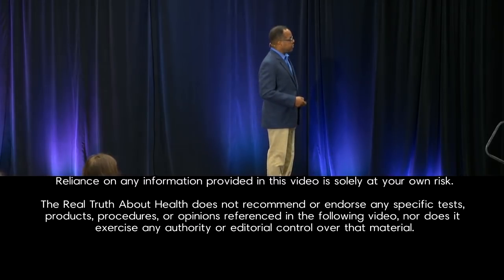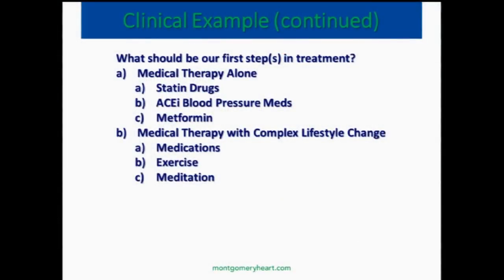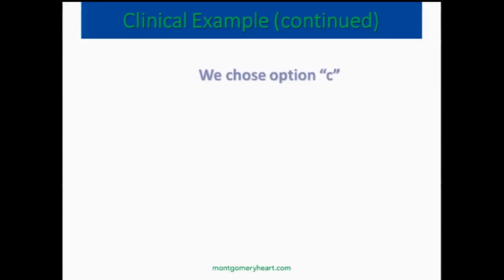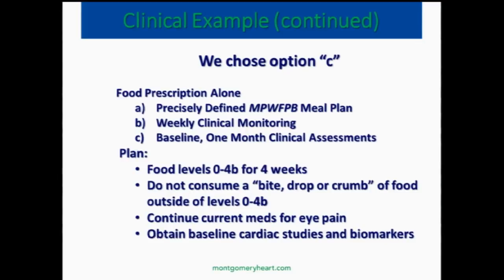So we started him on a detox program. These are options: medical therapy alone, medical therapy and complex lifestyle change, or food prescription alone. We chose C. We put him on a food prescription, because that's what he came for. We started him on a detox from level 0 to 4B for the first four weeks — not a bite, drop, or crumb of anything outside of 0 to 4B. We left him on his medications.